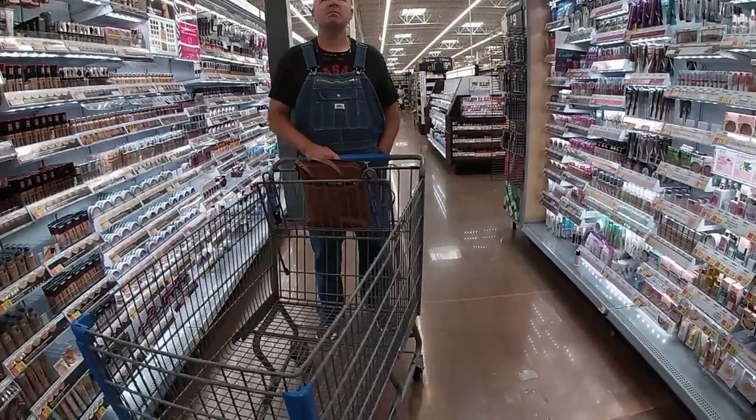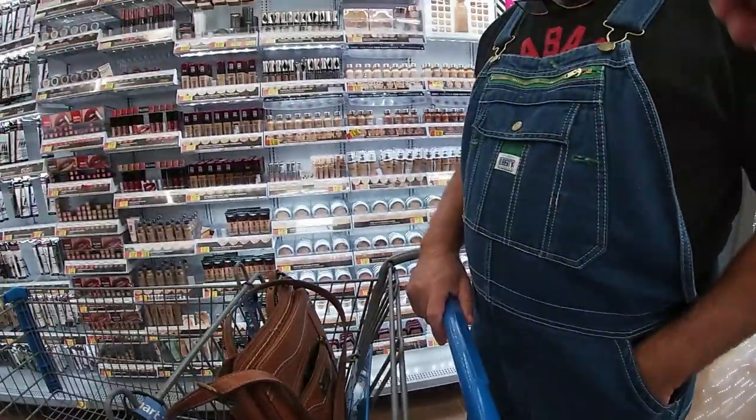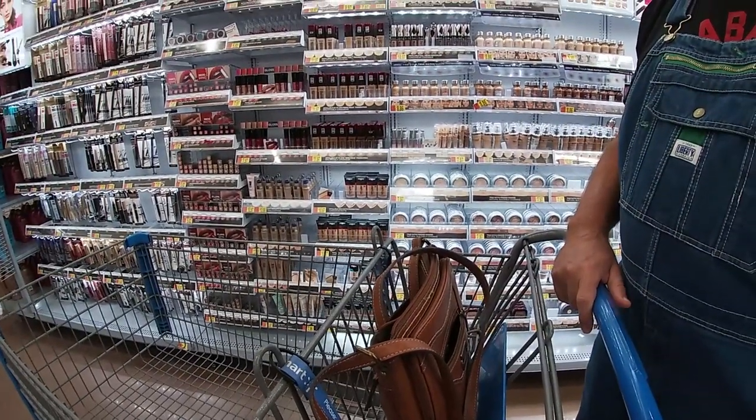How does my hair look? Crazy? Are you serious? Does it look okay?